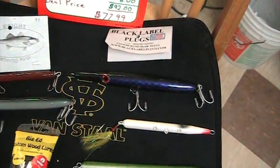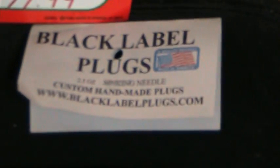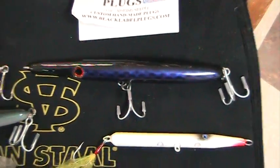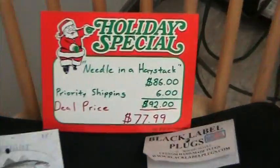And then if you need a really big needlefish to throw, we have these excellent black label. These are two and a half ounces, real nice colors, and all these custom lures have top of the line terminal tackle on them. Here's the deal.